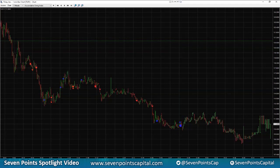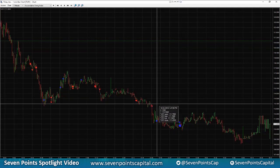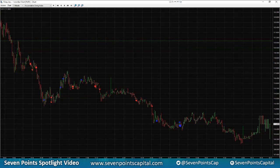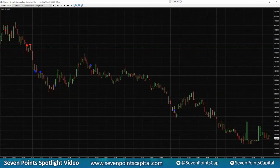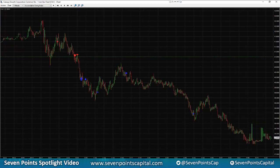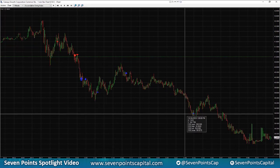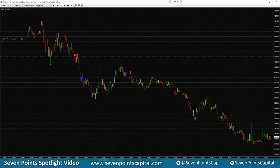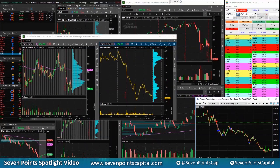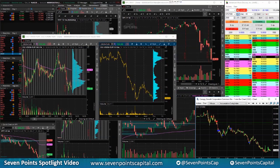Trading around the core, adding on pops and on weakness, and got out of everything except a little bit here. CGC: came in short, got some adds early on, got back to core around here, and then just covered a little bit from the swing — still holding some.